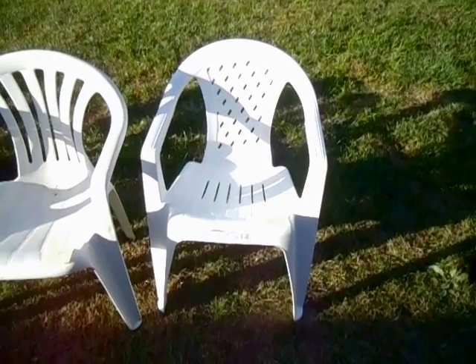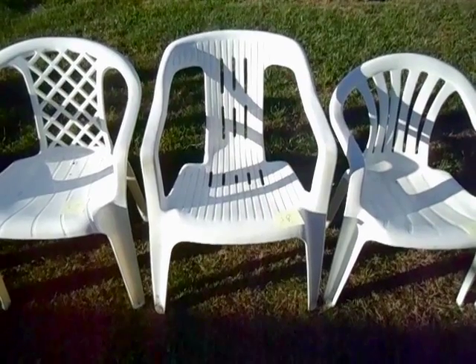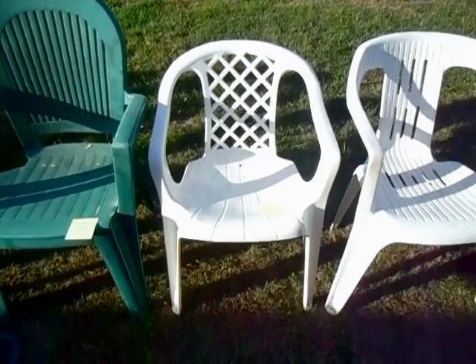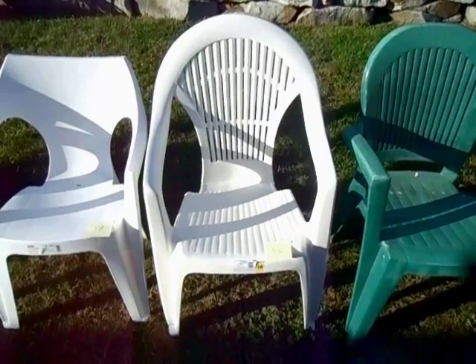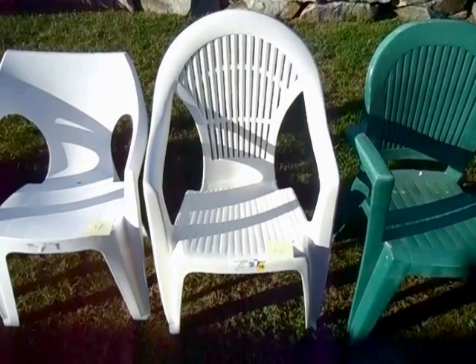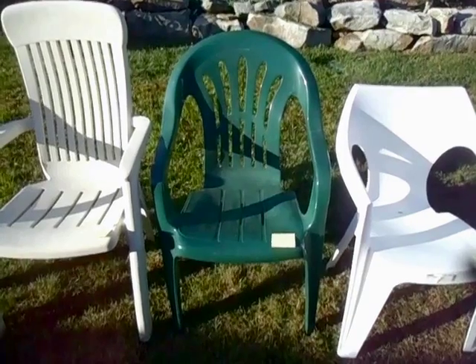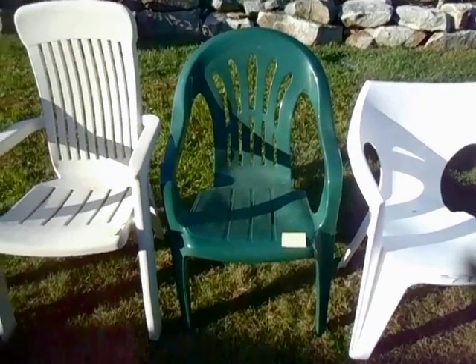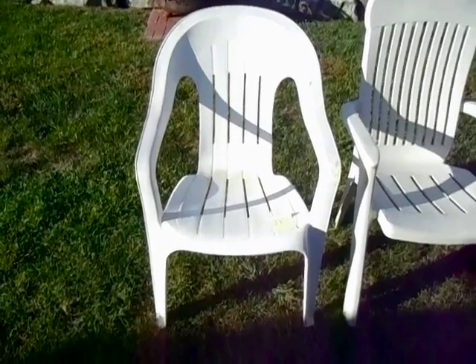Number 59: this unmarked chair. Number 58: this unmarked chair. Number 57: this totally unmarked chair. Number 56: this unmarked chair. Number 55: this ProGarden chair called S.I.T. Number 54: this chair made by Curvier. Number 53: this Circo high back chair. Number 52: this chair made by Resinform. Number 51: this chair made by Rubbermaid.